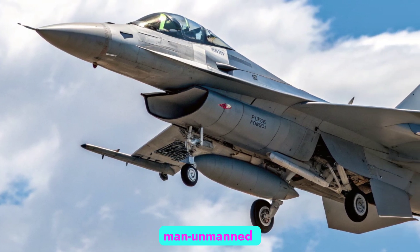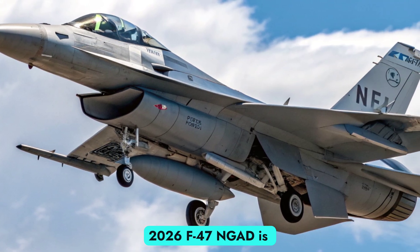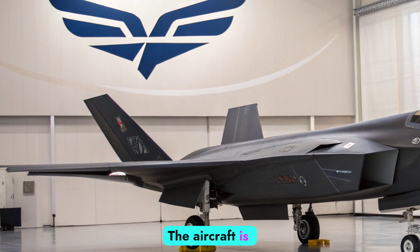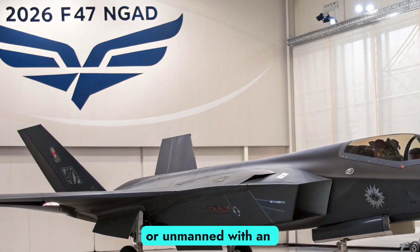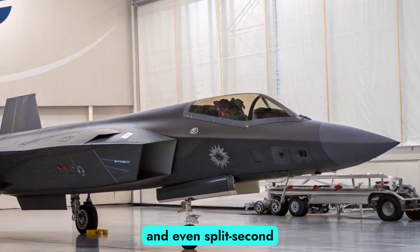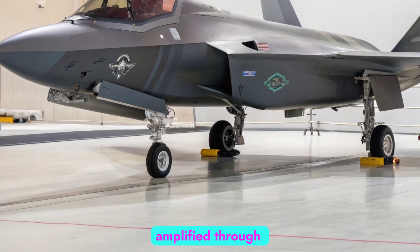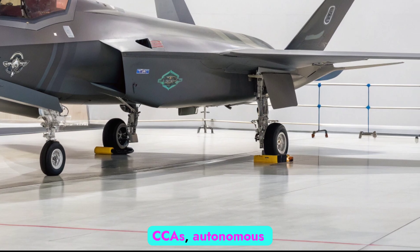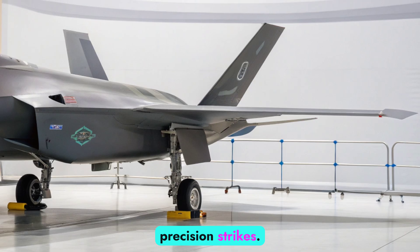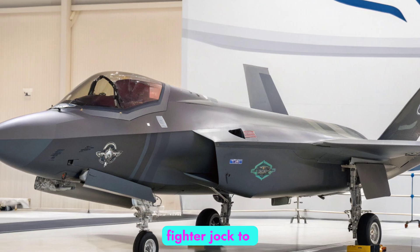AI integration and manned-unmanned teaming: The hallmark of the 2026 F-47 NGAD is its seamless integration with artificial intelligence and autonomous systems. The aircraft is designed to operate either manned or unmanned, with an advanced AI co-pilot capable of managing navigation, targeting, threat assessment, and even split-second tactical decisions. Its battlefield advantage is amplified through teaming with Collaborative Combat Aircraft (CCAs) — autonomous wingmen that extend sensor reach, conduct decoy missions, or carry out precision strikes. This manned-unmanned teaming shifts the pilot's role from traditional fighter jock to mission commander.